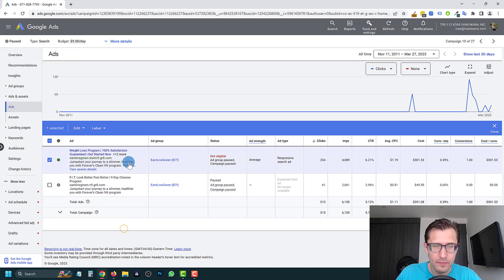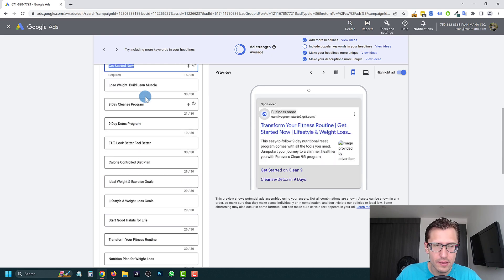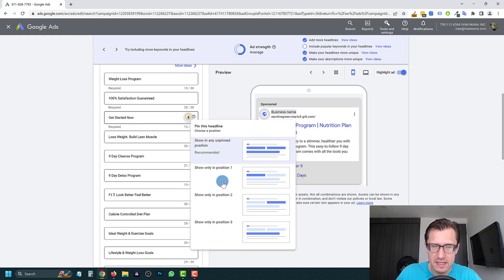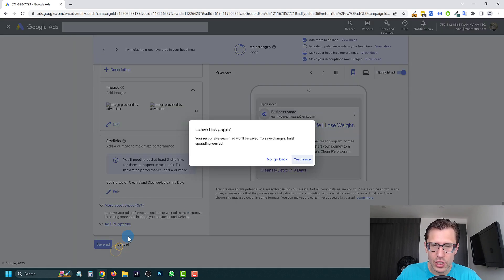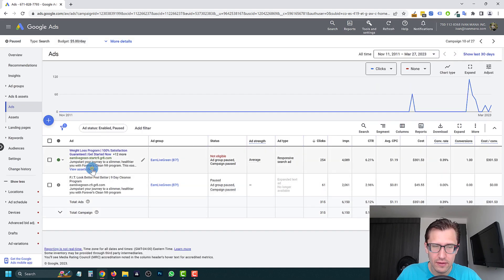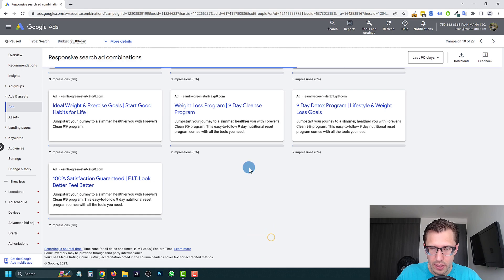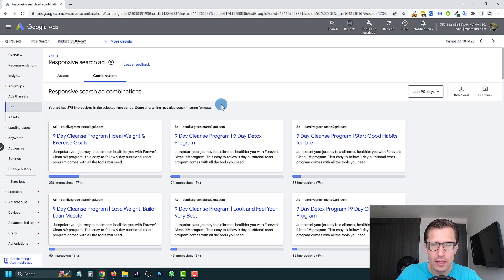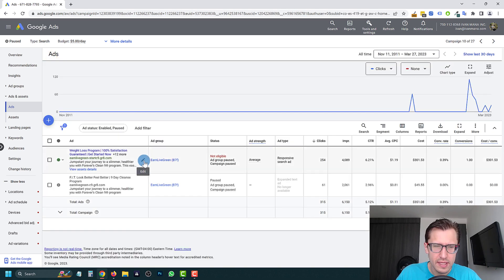You keep the three headlines you like most, save the ad, then duplicate it and make a change on the new ad — for example, replacing one headline. Make sure the new headline has the same pin position as the one it replaces. That way you'll actually be able to tell which ad performs better. Right now you have dozens if not hundreds of combinations and Google won't tell you which one converted best — you have no idea.